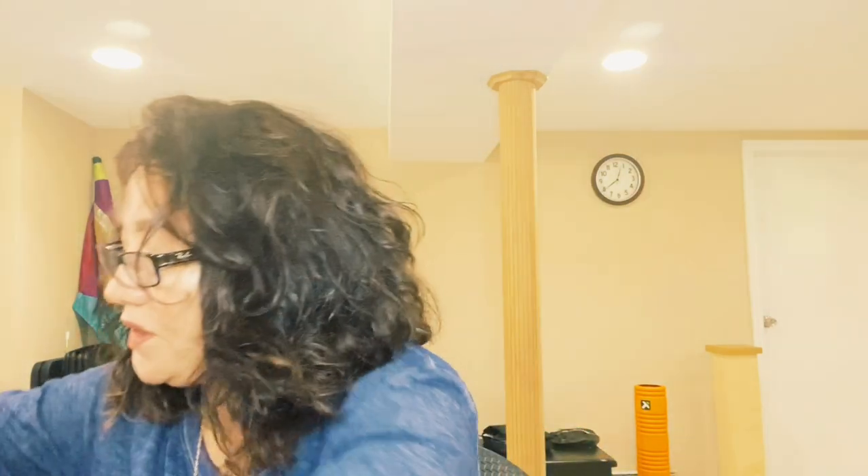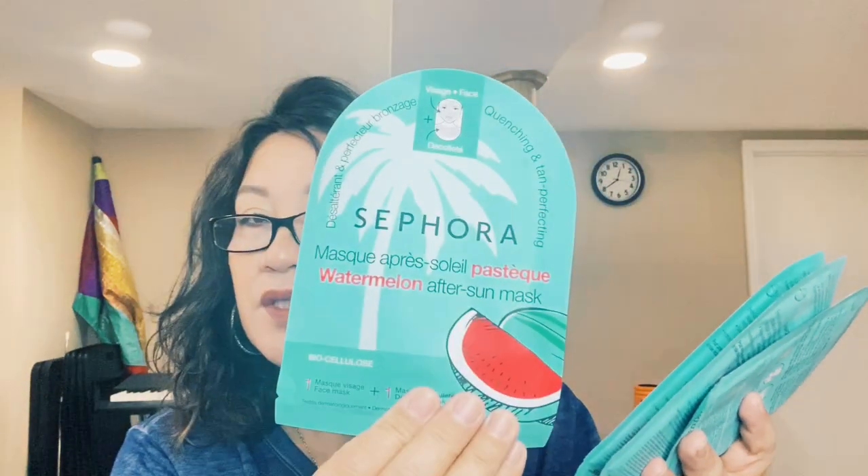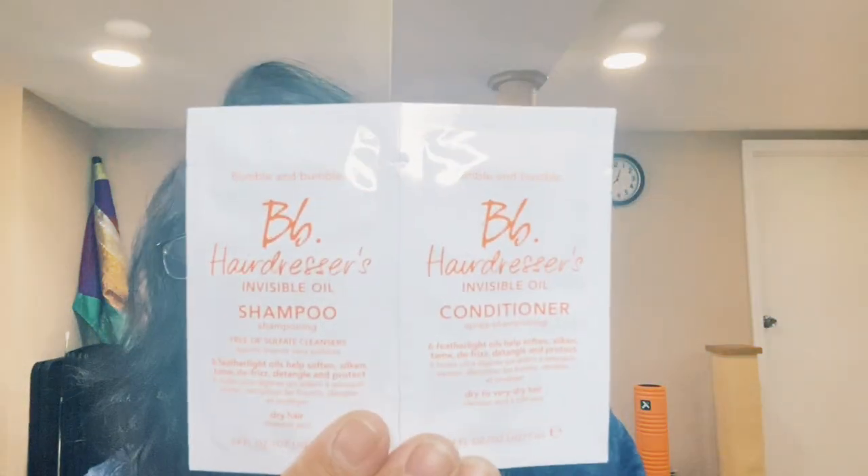The receipts don't come with prices. For the last box, I got four of the Sephora watermelon after-sun masks — I want to give those a try. There's also a hair sample freebie. I think I've had this product before and I'm not really impressed, but I'll give it another try.